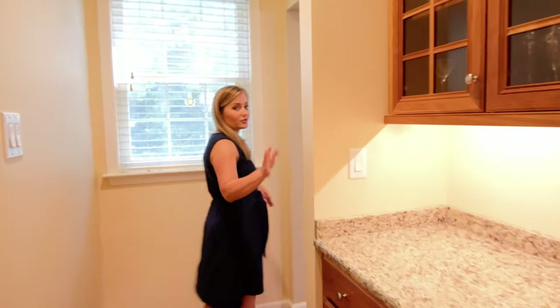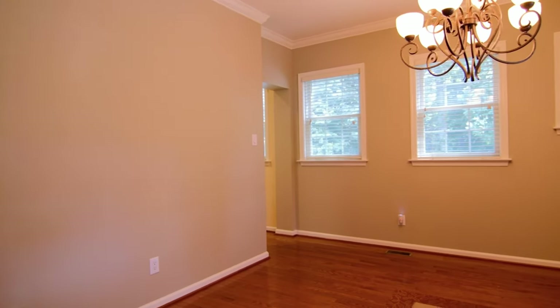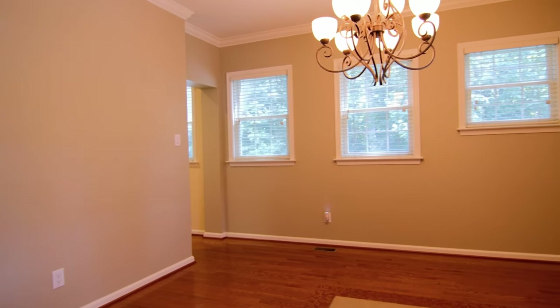Over here, which is great for entertaining, is the dining room with crown molding, and that opens up into the formal living room.